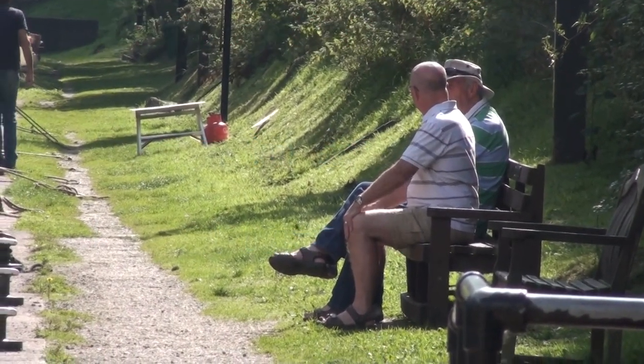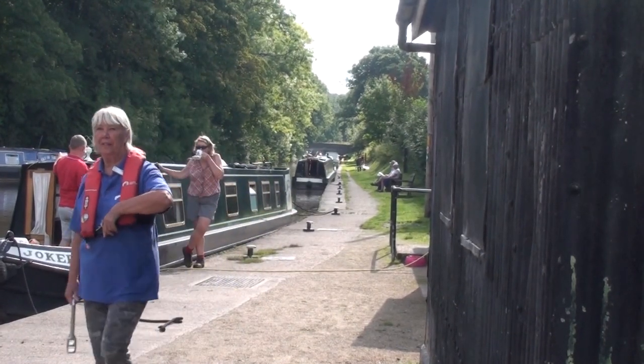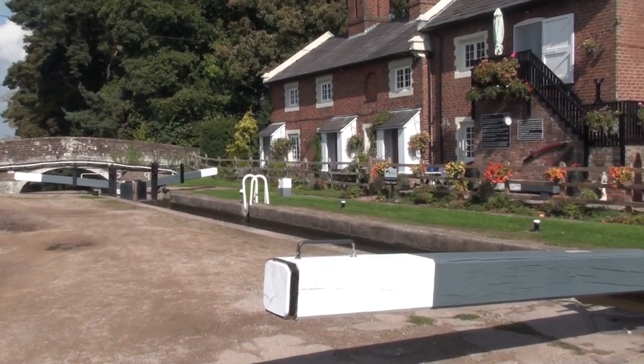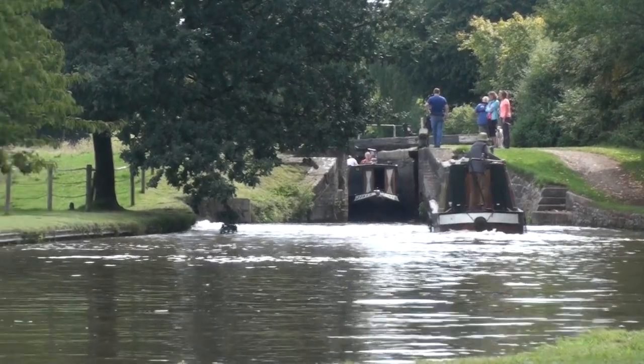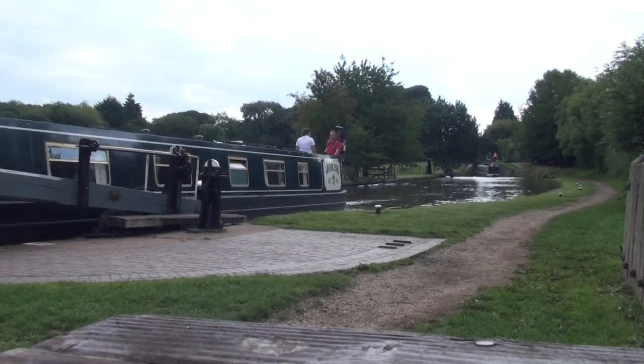After passing through Woods Eves Cutting — the longest on any canal in Britain — we reached Turley Wharf, built by the Twemlow family shortly after the canal was opened. From around 1911 the wharf was used for loading milk churns to be taken to Cadbury's factory at Knighton.